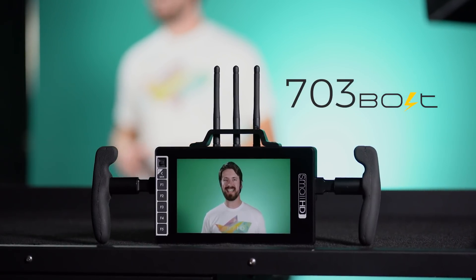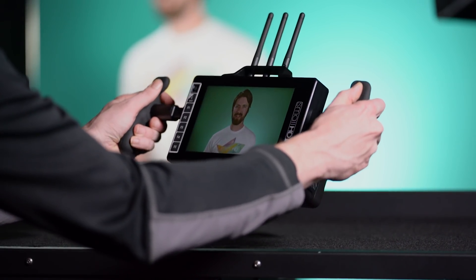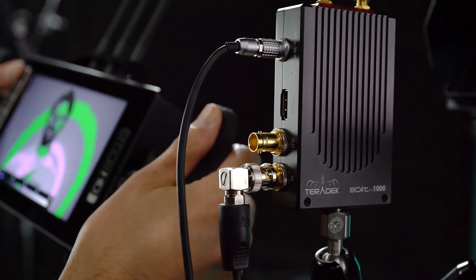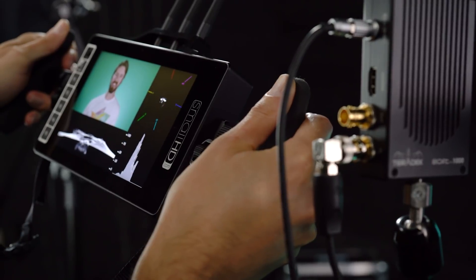It's the world's first daylight viewable full HD monitor with a built-in wireless HD receiver. We've worked side-by-side with Teradek, the leader in wireless video, to create a monitor that streamlines your workflow through a sleek untethered viewing experience.